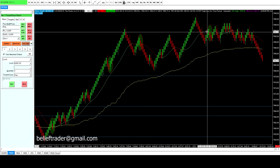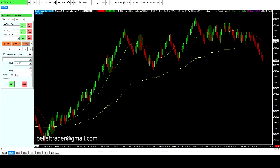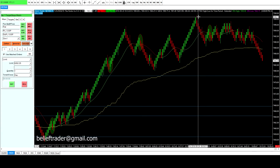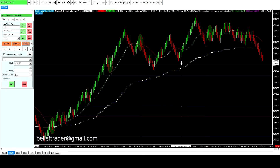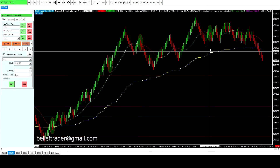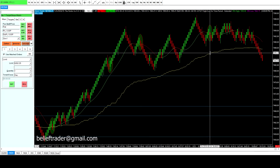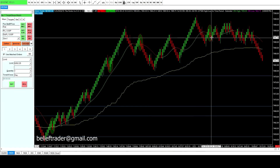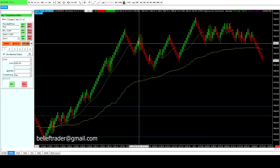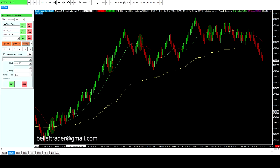Then we get another counter trend setup here, but I don't like this one nearly as well. First, it's made a higher high and higher lows. Second, the third rail is still cranking up. Third, you're much closer to the third rail here. I don't like that counter trend trade setup nearly as well as the previous one, mainly because of the lack of huge distance down to the third rail and the way the prior move was so overdone.